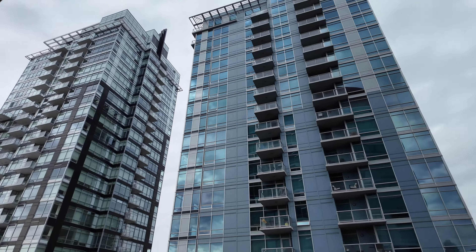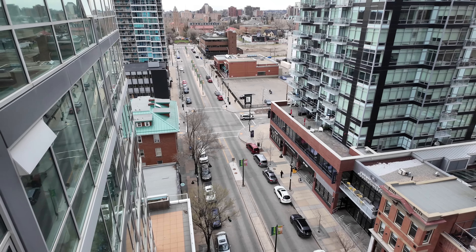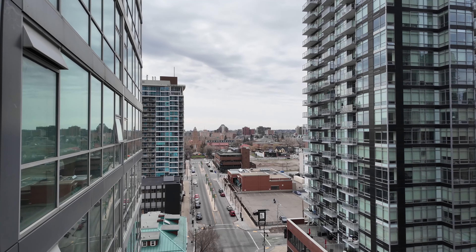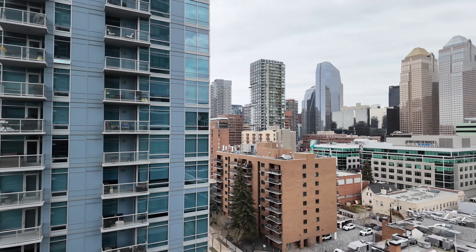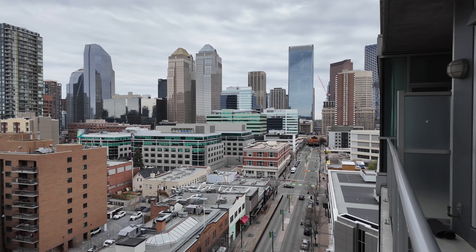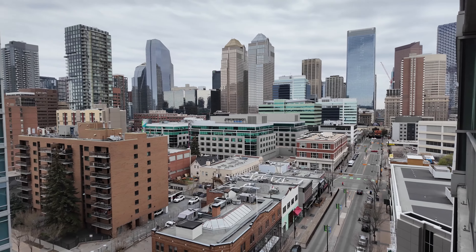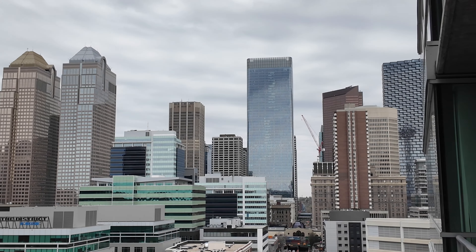As I mentioned, we're on the 10th floor, and that's where I started the video — right down there at the corner of 13th Avenue and 1st Street. There's a Starbucks right across the street, and it's a very overcast day today.